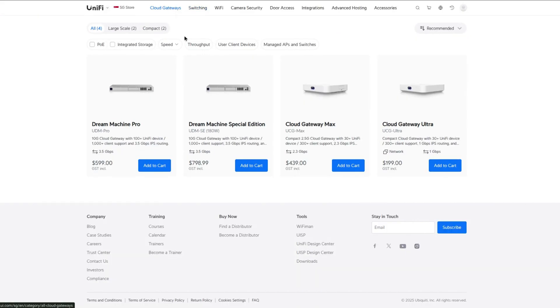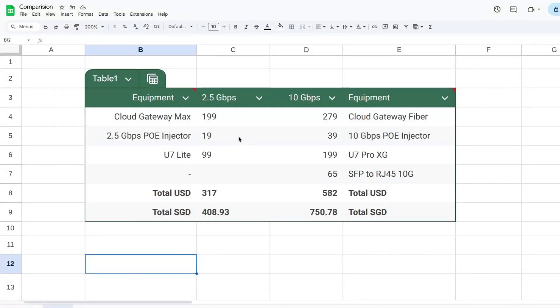Now let's talk about cost. For consistency, since Singapore pricing for UniFi devices varies across third-party distributors and the Cloud Gateway Fiber isn't readily available on the Singapore UniFi store, I'm using the UniFi US store as a basis for comparison. My 2.5G setup costs around $400 SGD, while the 10G setup costs around $750 SGD — that's an 80% cost difference.